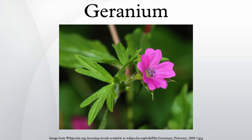Confusingly, geranium is also the common name of members of the genus Pelargonium, which are also in the Geraniaceae family. These are generally half-hardy plants which are either grown from seed every year, or offered as bedding in spring and discarded after flowering.